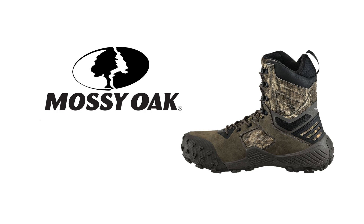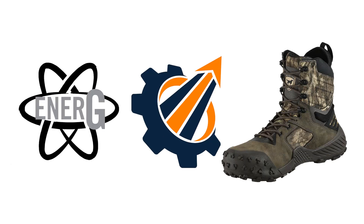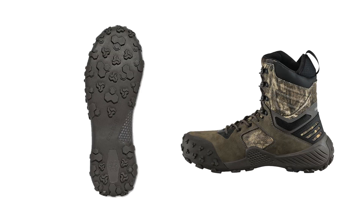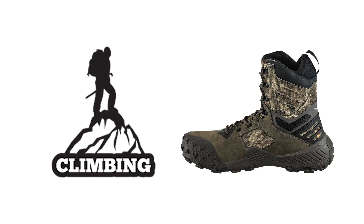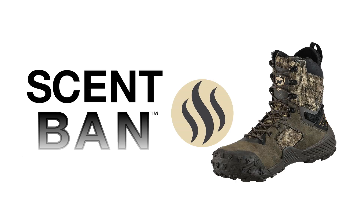Featuring Mossy Oak Country Roots camo, these boots combine high rebound sugarcane EVA for superior cushioning with an energy-return midsole that provides a recharging boost with each step. The full-wrapped rubber hex-light sole, equipped with multi-directional lugs, ensures excellent traction on various terrains, while Armatec heel protection enhances abrasion resistance. The padded ankle pod offers additional support and stability, crucial for climbing or navigating rugged terrain. Ultra-dry waterproofing keeps feet dry and comfortable, and the scent band technology controls odor by eliminating bacteria.